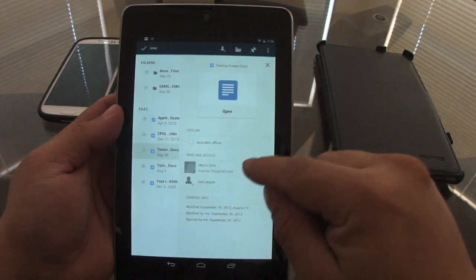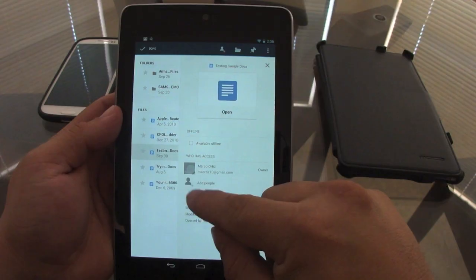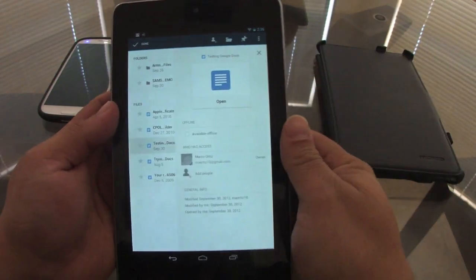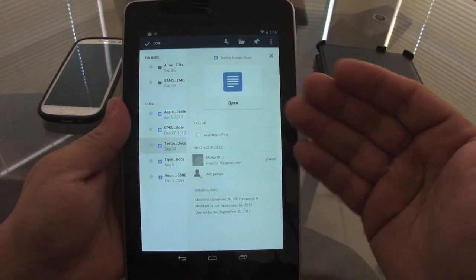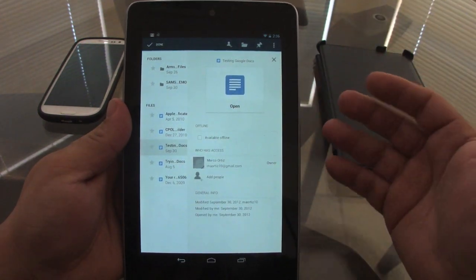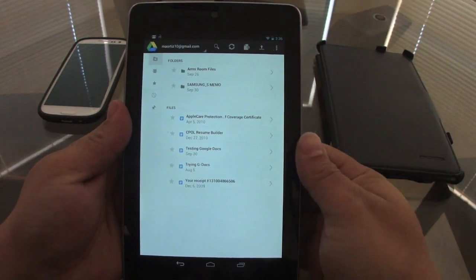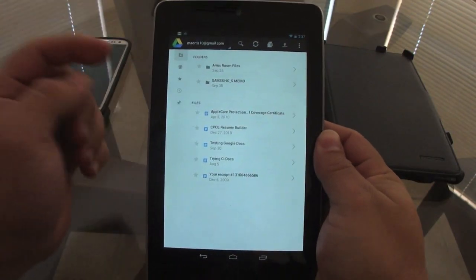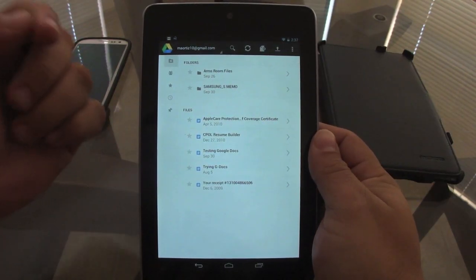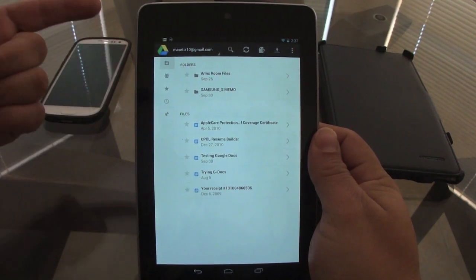If you're working on a group project at school, you can share a document, make it available offline, or add people who have permission to edit it. This makes it awesome for finishing projects in a team situation. People who know about Google Docs know what I'm talking about. The desktop client has also been updated so it now works just like Dropbox — you'll have a synced folder on your PC or Mac.